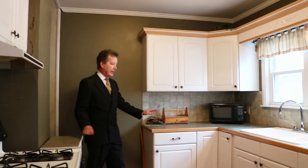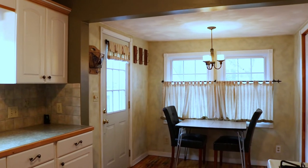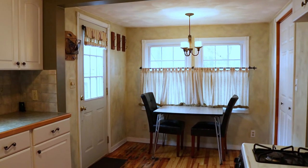In the kitchen there's lots of counter space, nice cabinetry, and a little breakfast area for two. It's a real cozy little house.